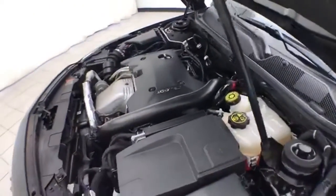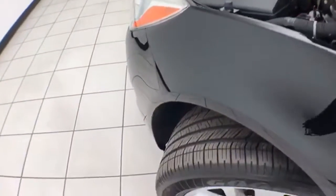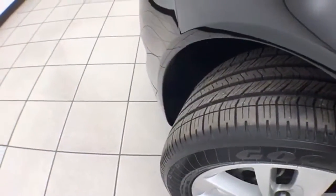EPA fuel economy estimates an average of 21 miles to the gallon in the city and 30 on the highway. Ready to go with new tires.